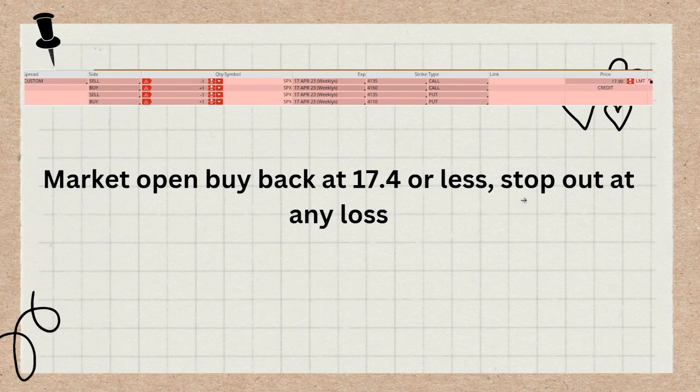You can stop out at any losses that you might see — you don't want it to go against you even further. If the markets are moving a lot in one direction, you don't want to get to that max loss. It does occasionally happen. This is not going to be a super high win rate like all my other strategies, but you can still get good returns at a fairly reasonable win rate as long as markets aren't moving dramatically.